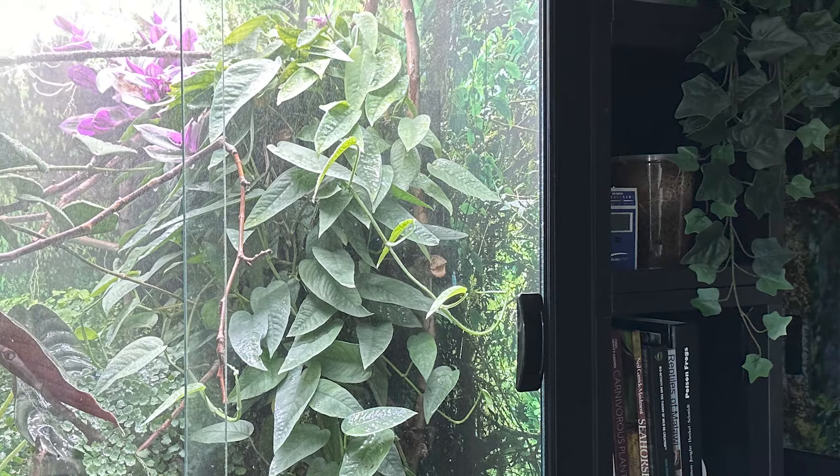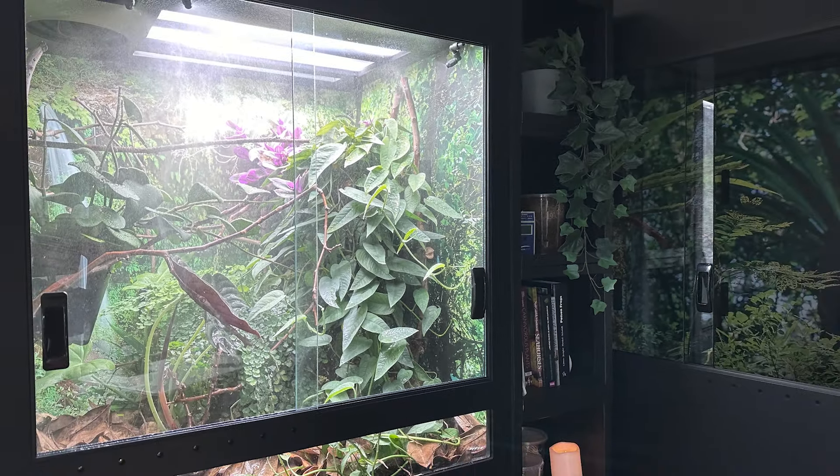Today's vlog is actually going to be the start of a pretty big project because I'm going to be taking the Arboreal XL — that's that enclosure behind me — made by Custom Reptile Habitats. It's actually the Chameleon Academy branded line.